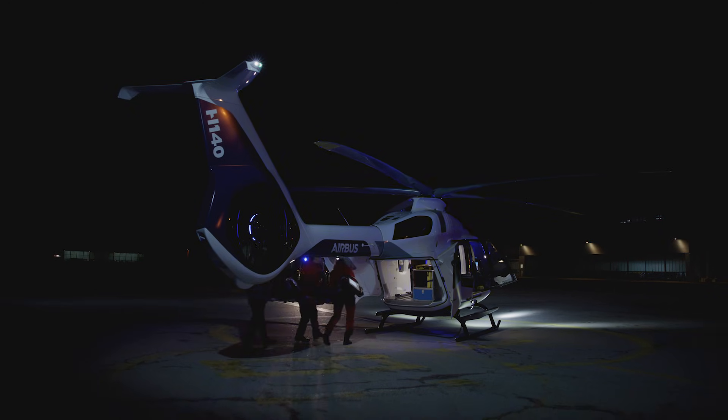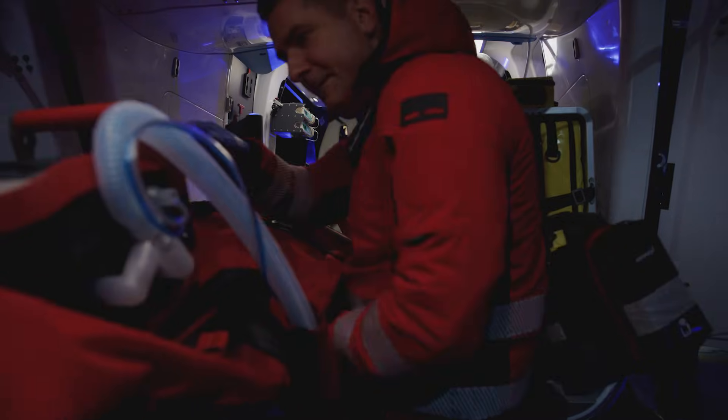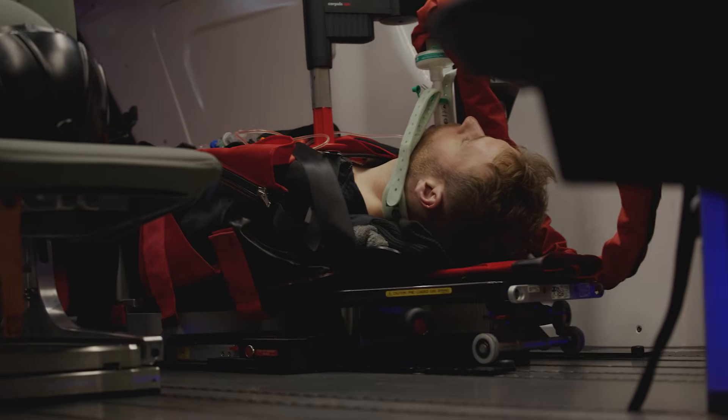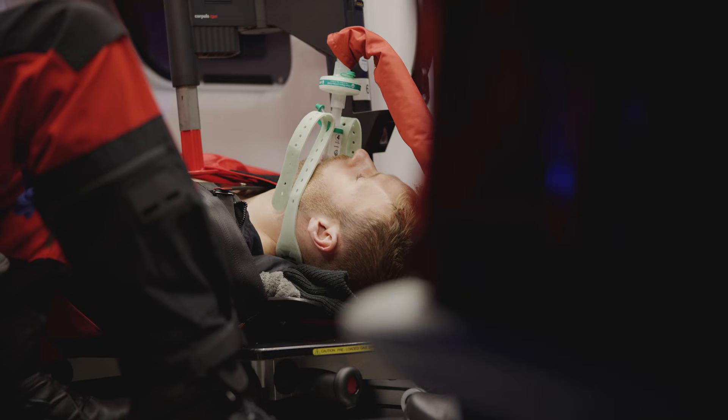Airbus knows how to build helicopters, and we've bought and operated a lot of Airbus helicopters over the years. Airbus has been really transparent and worked with us really well in the design of this aircraft. The saying is, built by customers for customers — we're excited that they took a lot of our input and really implemented it into the aircraft.